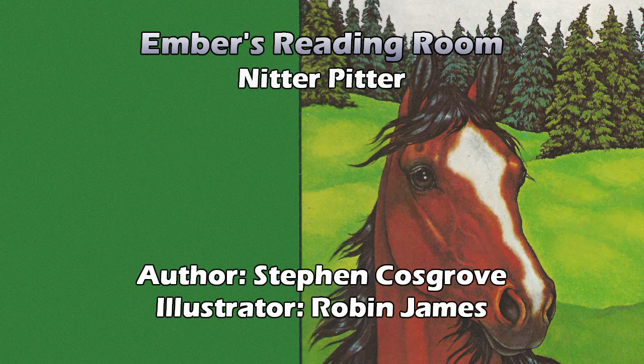Dedicated to a horse named Black-Eyed Pete, who saw his shadow one day and liked it. I wonder if that dedication is where some people got the idea that Knitter Pitter was Black-Eyed Pete, or that Knitter Pitter was Glitterby's father.